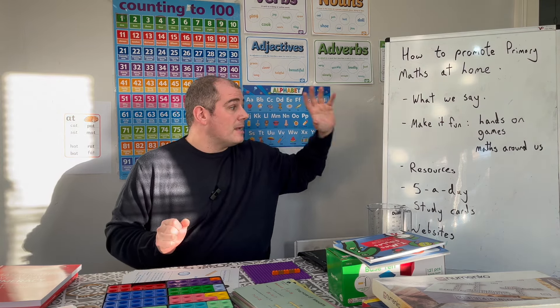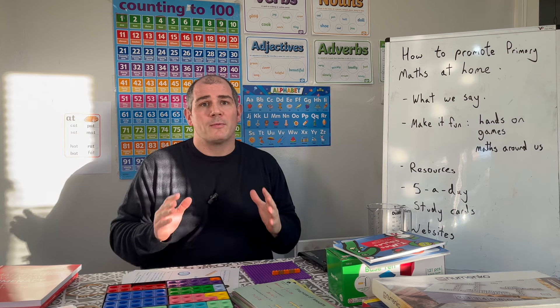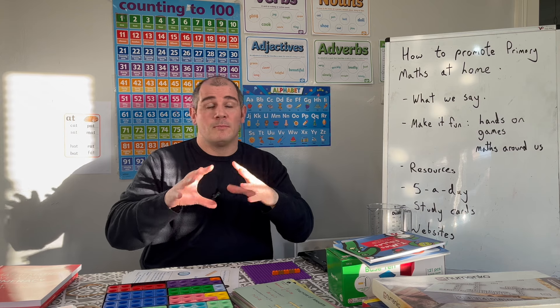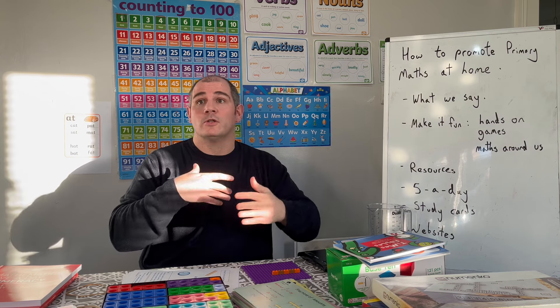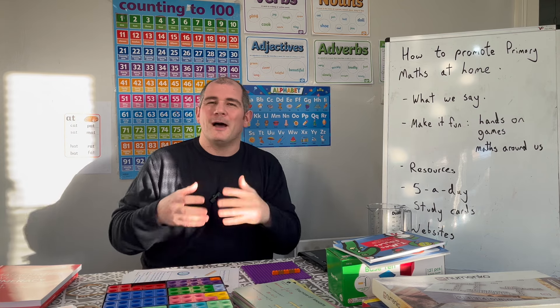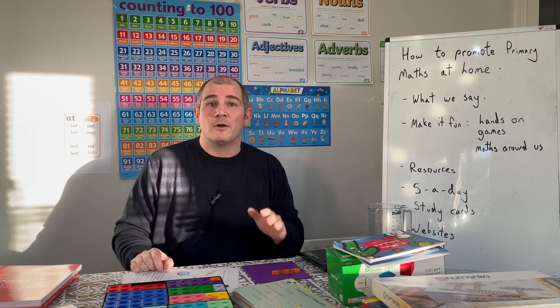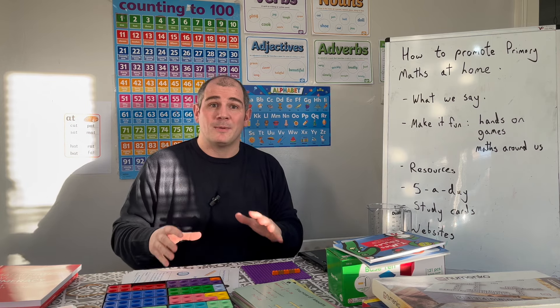Now I'm going to talk a bit about Corbettmaths Primary. There are resources on my website that I made, and they were really useful for the schools I was supporting. But as a parent I've actually found them absolutely phenomenal. I might sound biased because they're my own resources, but in terms of our daughter, she's really flourished — and I would say one of the key things has been the five-a-day.